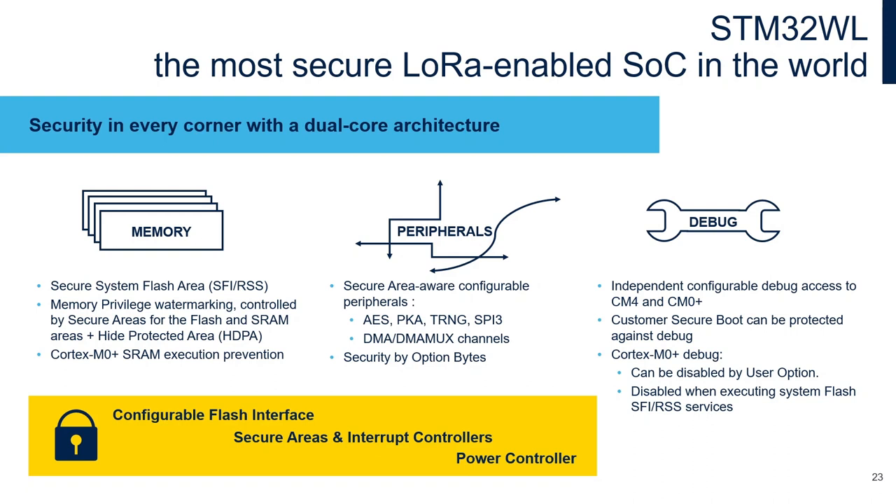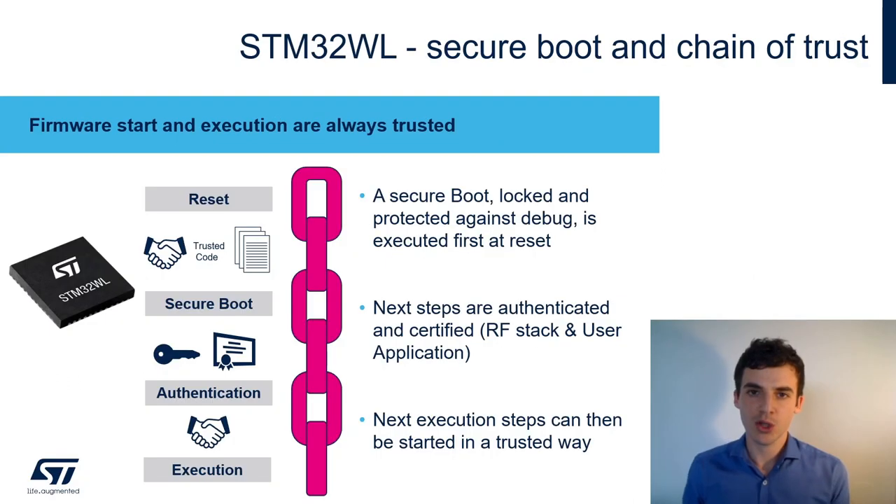With secure boot and these security mechanisms we implement a chain of trust: the boot is secured, locked, and protected against debug so the next application step can be authenticated and certified. Subsequent execution steps can then be trusted. Let's look at an example of a secure implementation showing secure hardware isolation between the non-secure M4 core and the secure Cortex-M0+, with privileged and unprivileged areas via privilege watermarking.